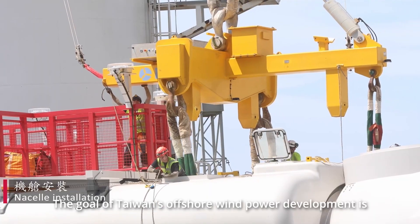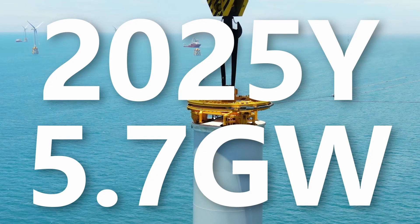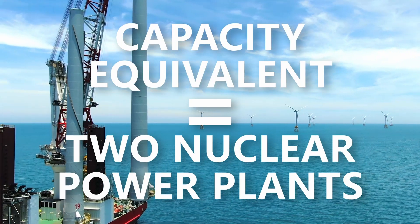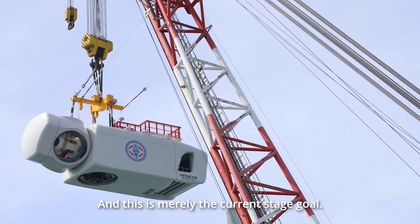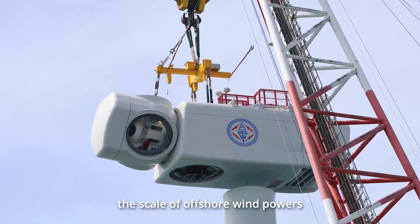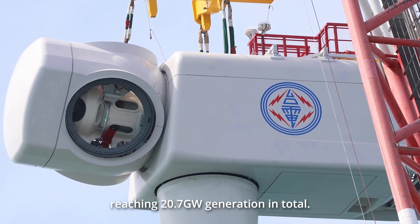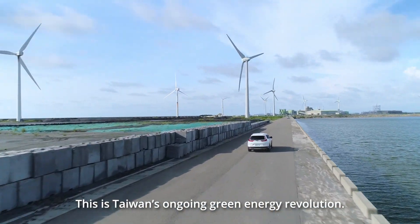The goal of Taiwan's offshore wind power development is to reach 5.7 GW by 2025. In other words, at Taiwan Strait, there will be green energy power plants with capacity equivalent to two nuclear power plants. And this is merely the current stage goal. By year 2035, the scale of offshore wind power is estimated to triple, reaching 20.7 GW generation in total. This is Taiwan's ongoing green energy revolution.